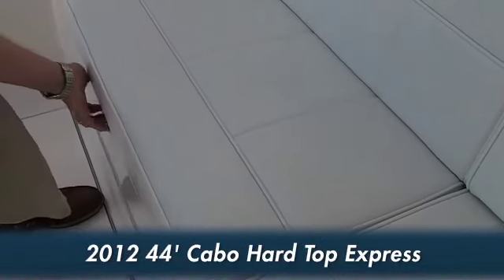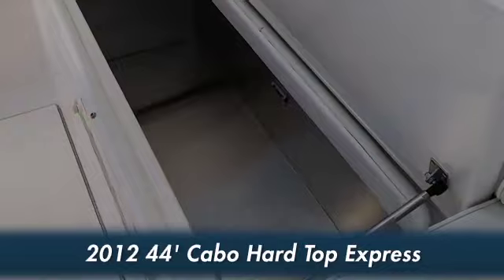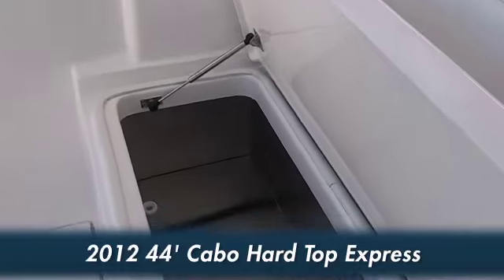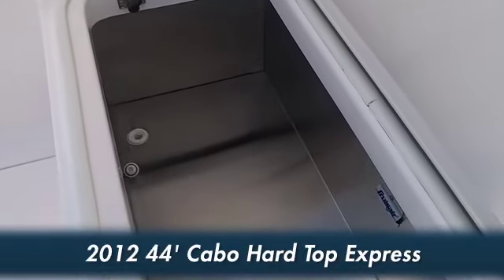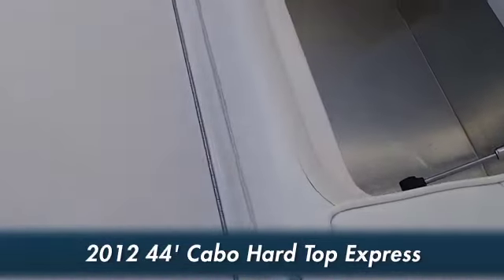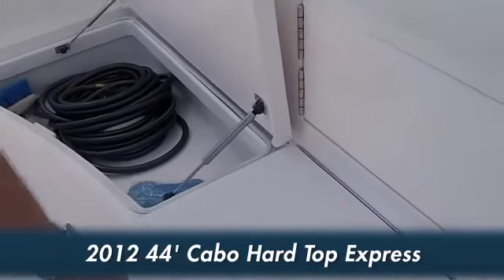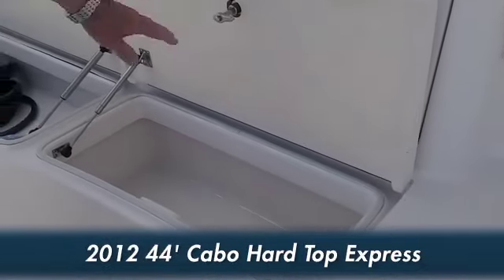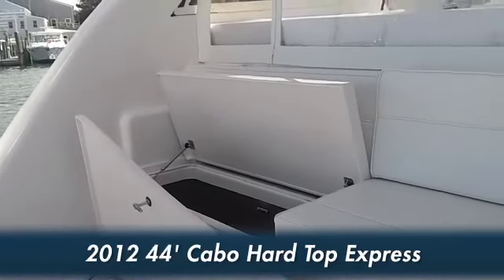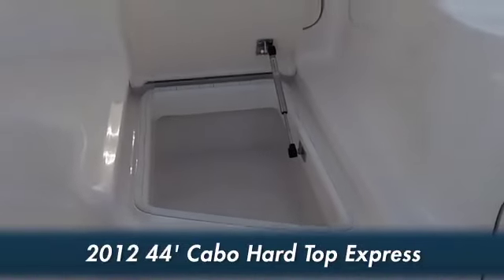We'd like to show you a few of the options here in the cockpit. One is a cooler here in the carpet — insulated, nice large cooler. We also have a couple of cooler boxes we'd like to show you and some storage area. We have storage area here on the port side, and as we work back towards the starboard, we have another cooler box for your soft drinks. Over here on the starboard side, we have another small one as well.